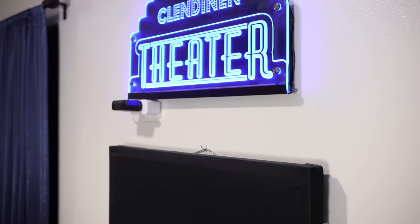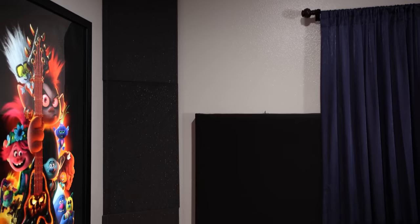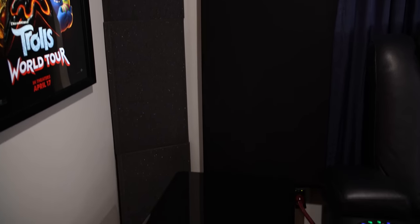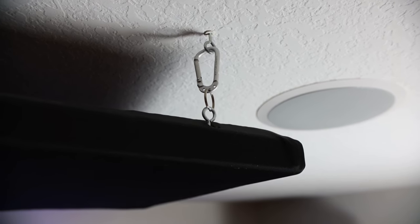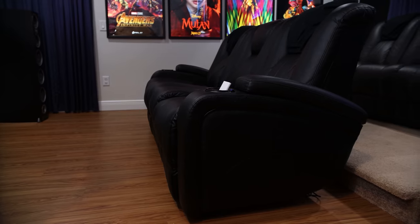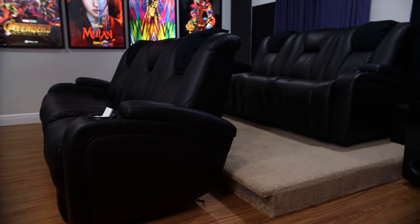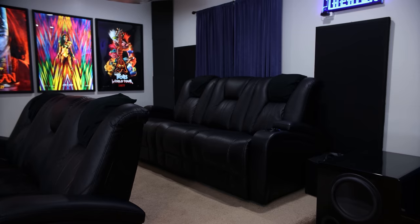Throughout the room he has acoustic panels — most are two-foot by four-foot, about two inches thick with rock wool, covered with fabric he picked up from Joann's Fabric. In the back we have corner block bass traps, more acoustic panels, and the second SVS subwoofer. Above the front row he has two of those same acoustic panels secured to the ceiling. The rear seats are elevated on an eight-inch riser that he hand-built.